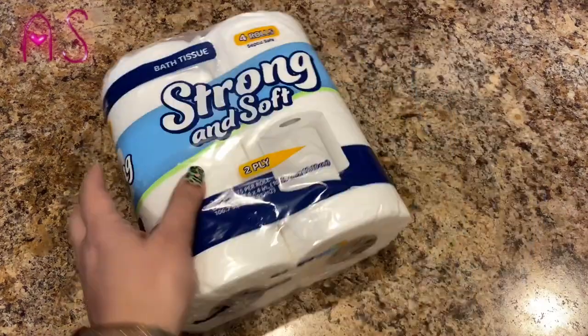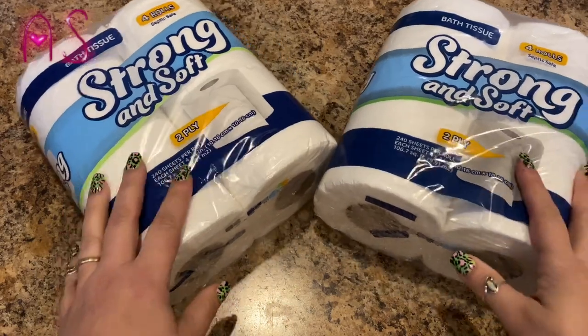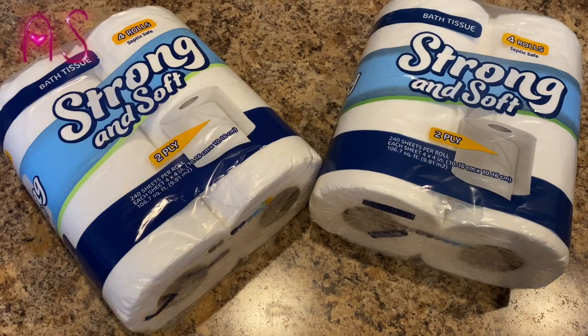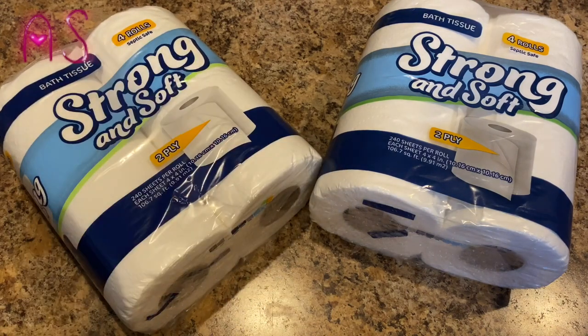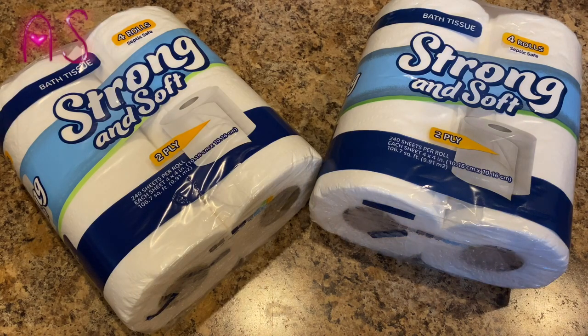The first thing I got was this strong and soft toilet tissue, two-ply. I've shown it in my hauls before — I recommend it, I like it, I have no issues with it. It is septic safe, so if you have a septic tank and live in the country, it says septic safe. I don't have a septic tank but I'm assuming it's fine since it says so.